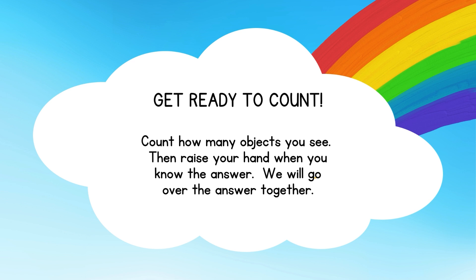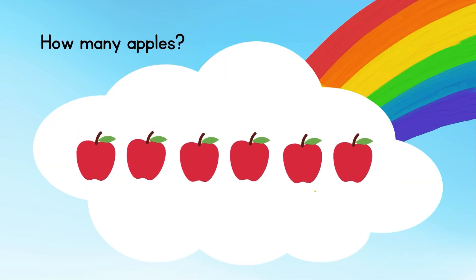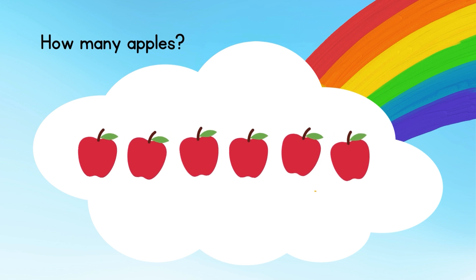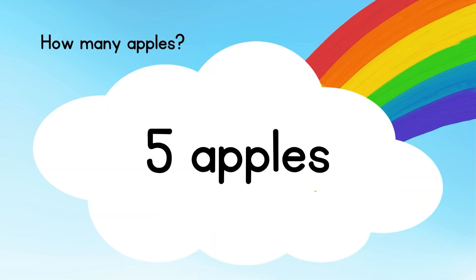Get ready to count. How many apples? Count it. There are totally 6 apples.